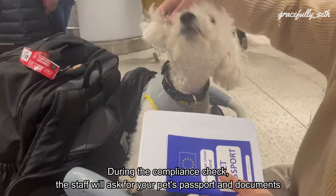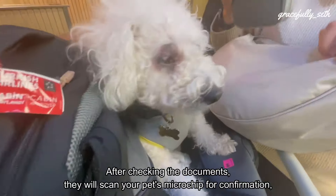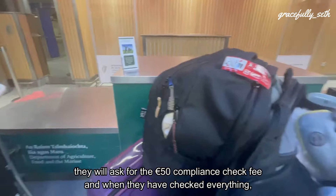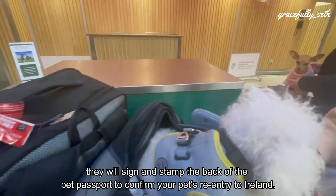During the compliance check, the staff will ask for your pet's passport and documents, especially the export permit from the country of origin. After checking the documents, they will scan your pet's microchip for confirmation. They'll ask for the €50 compliance check fee, and when they have checked everything, they will sign and stamp the back of the pet's passport to confirm your pet's re-entry to Ireland.